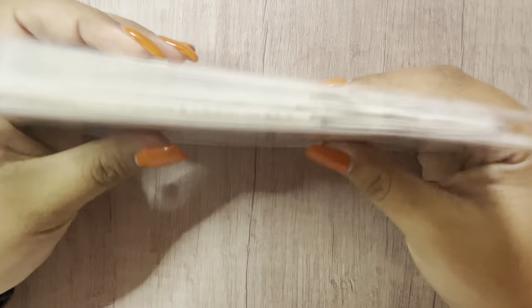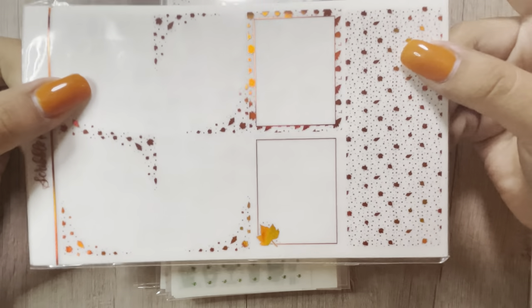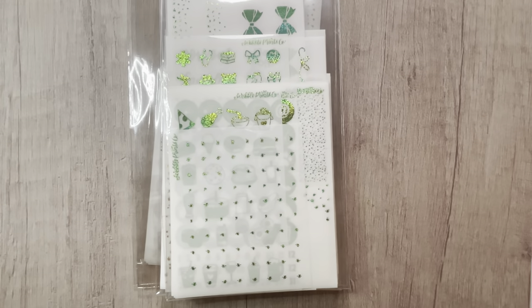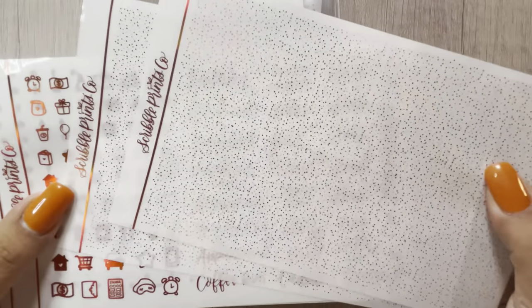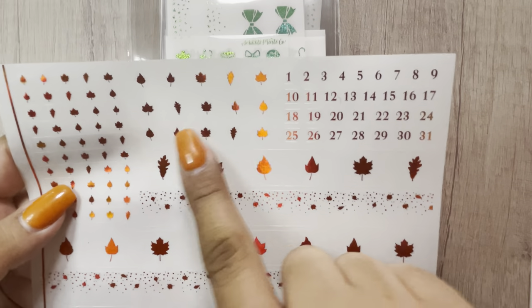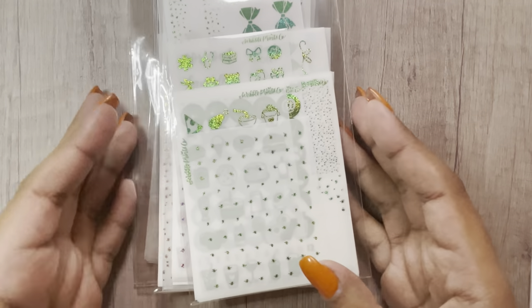I'll go over the foil first. So this was from a mystery overstock that came to shop, so I picked one of those up. This is her newest format: you have the full boxes and headers — you get two pages of those — two pages of the bougie boxes, the icons and scripts, and then fancy headers, bottom washi, deco, and date numbers. That was the only foil bundle I have in her newest format, but then I have her older format.